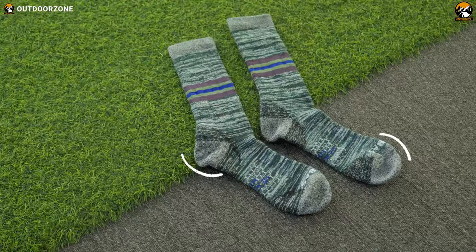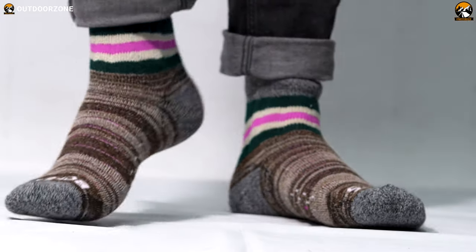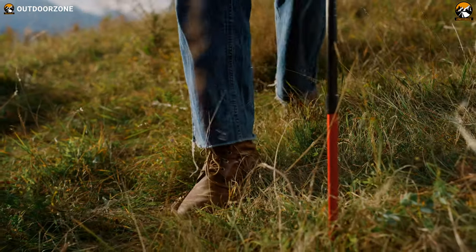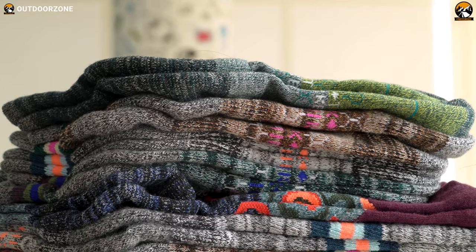Another feature that caught our attention was the stay-up technology. This feature is a proven one that provided just the right amount of tension, preventing unwanted slip-downs during running or hiking. And obviously, they're machine washable.